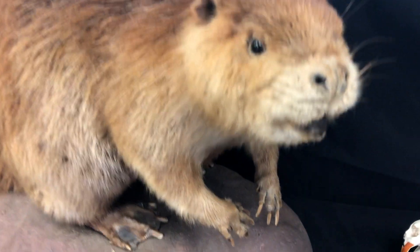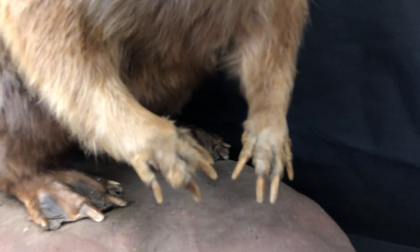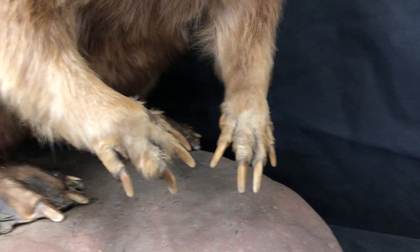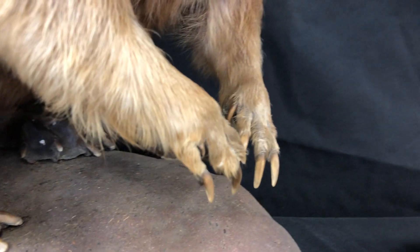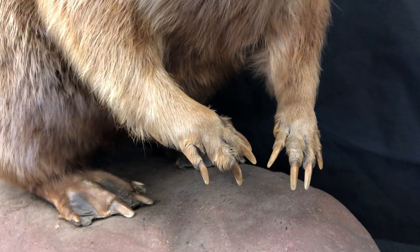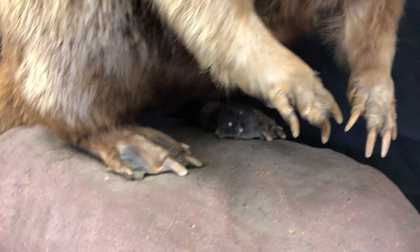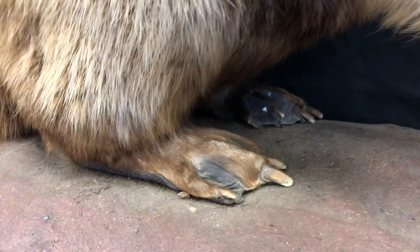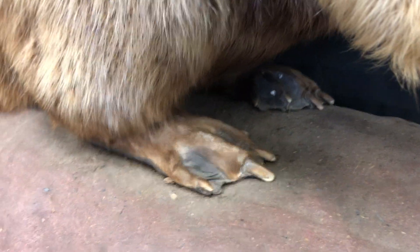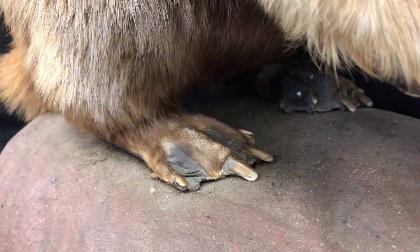Beavers also have incredible front paws which are actually pretty similar to human hands. You can see they have some pretty dexterous fingers — they even have thumbs — and they use them to grab hold of logs, twigs, and all the other things they're using. If we take a look at the back, their feet are pretty interesting too. They actually have webbed feet, which helps them to be even better swimmers since they've got all that waterproofing going on.